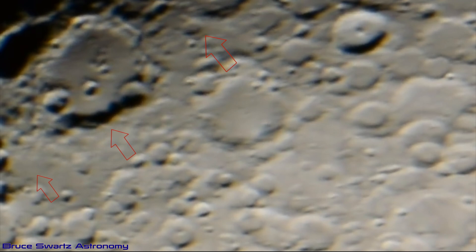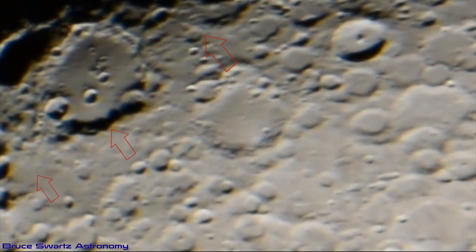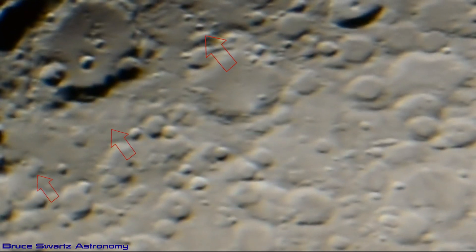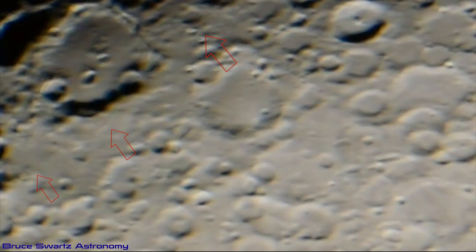Nobody understands how a magnetic field that small would generate something we would notice. So maybe the magnetic field around the moon is generated — possibly man-made or alien-made. Who knows? A force field. Maybe Tesla's technology is up there.